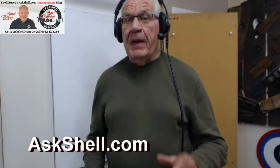Hi folks, welcome to my Shell Buzzy on Buzzyman blog where we teach you the how-to, the what-to, the where-to, the why-to, the when-to, the who-to — making it just that easy.